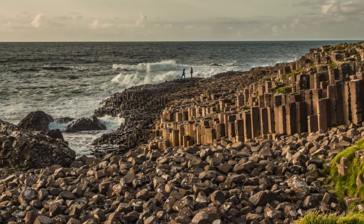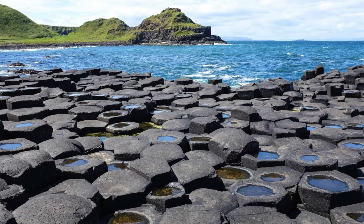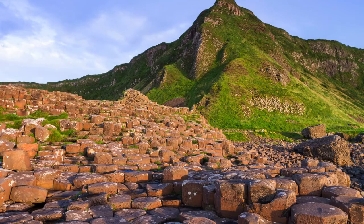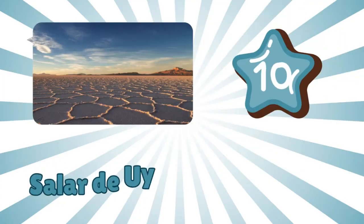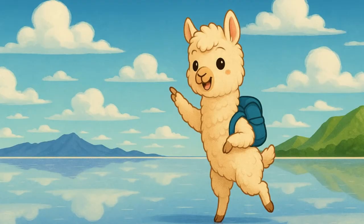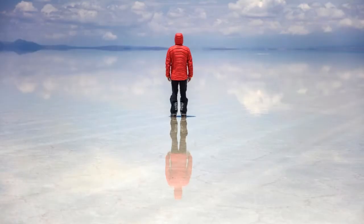Number nine: Giant's Causeway, Ireland. These rocks look like giant puzzle pieces! The Giant's Causeway is made of 40,000 rock columns. Some people say a giant built it, but really it was a volcano.